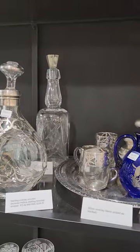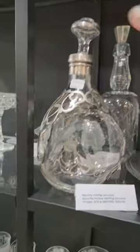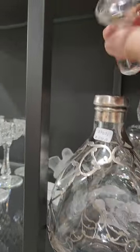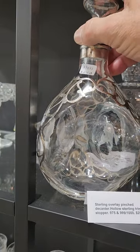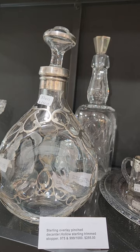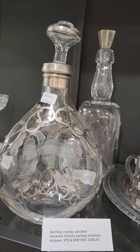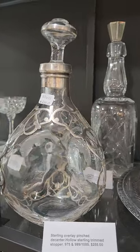Here we have a variety of silver overlay items. We've got a pinched decanter with nice sterling overlay and a sterling overlay stopper. It's numbered and priced at $9.75 — something like that — so anyway it's only $2.55.